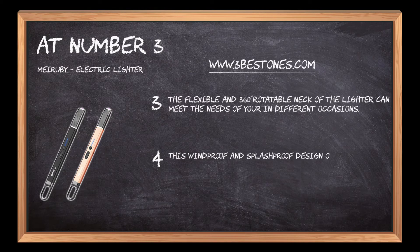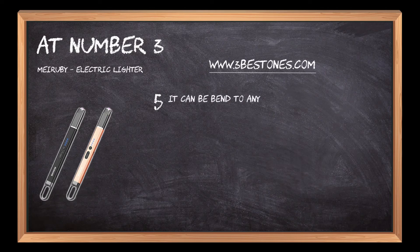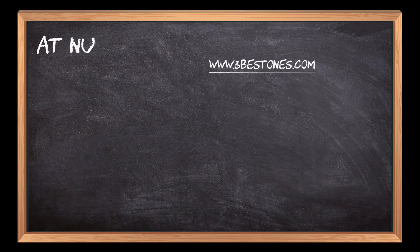This windproof and splash-proof design of the electric arc lighter ensures that you can easily use it under any weather conditions. It can be bent to any angle that you want to meet different applications.